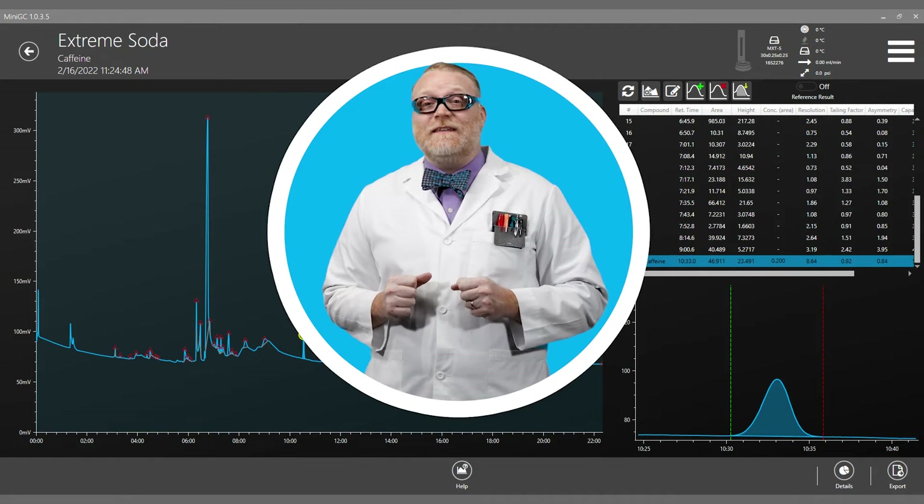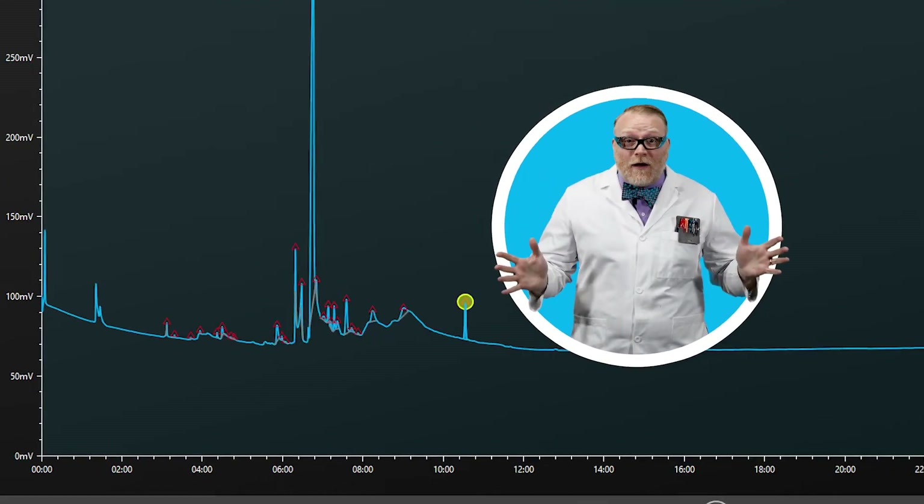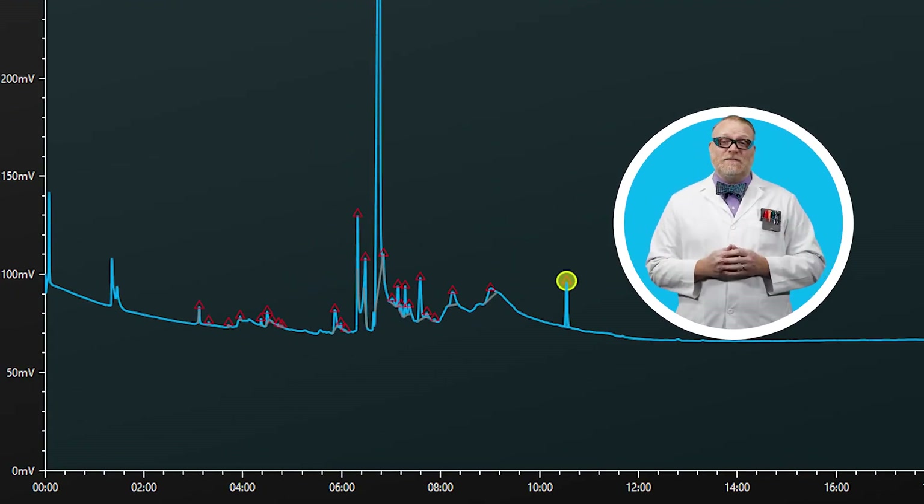Last, we have a drink that goes to the extreme. The mini GC calculated a whopping 118 milligrams per bottle.